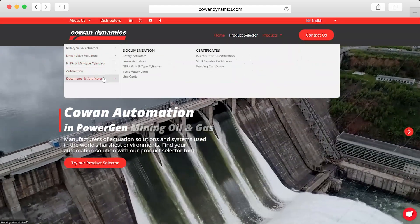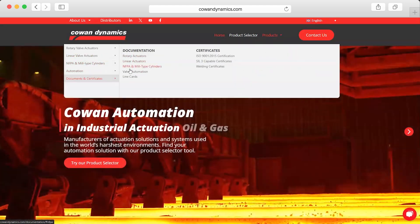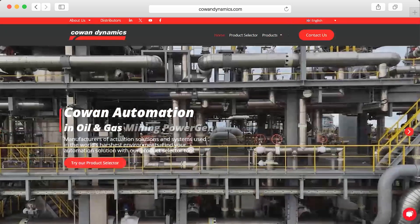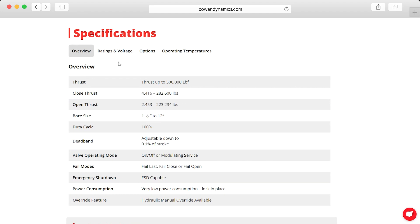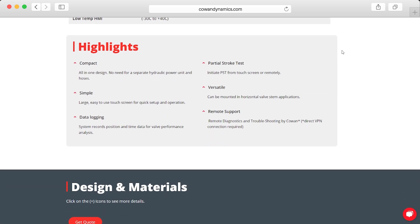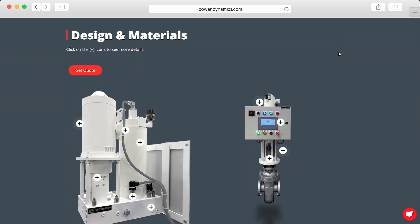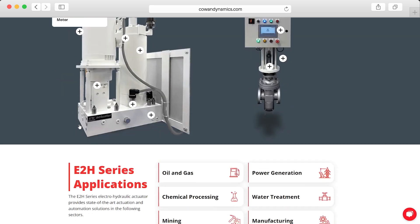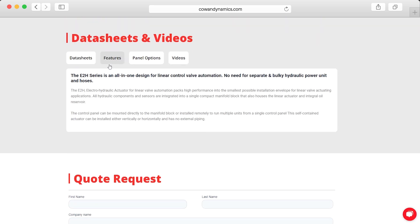our streamlined navigation gives you fast access to detailed technical data, documentation, and certifications. The new page layout ensures that technical data is prominently displayed, supported by product highlights, visual call-outs, and detailed tabs for easy reference.